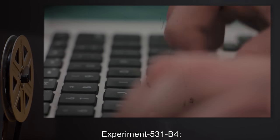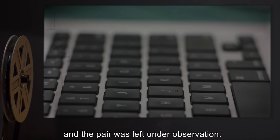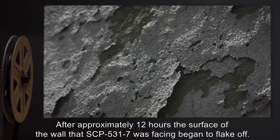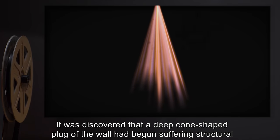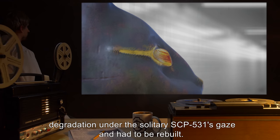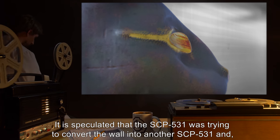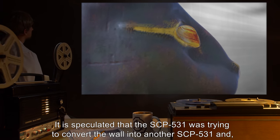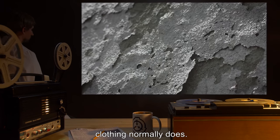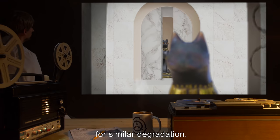Experiment 531-B4: SCP-531-7 was turned away from SCP-531-9, and the pair was left under observation. After approximately twelve hours, the surface of the wall that SCP-531-7 was facing began to flake off. It was discovered that a deep, cone-shaped plug of the wall had begun suffering structural degradation under the solitary SCP-531's gaze and had to be rebuilt. It is speculated that SCP-531-9 was trying to convert the wall into another SCP-531, and finding no suitable subject, the wall was losing cohesion, much as a human subject's clothing normally does. It is recommended that the sliding doors over SCP-531 containment alcoves be routinely checked for similar degradation.